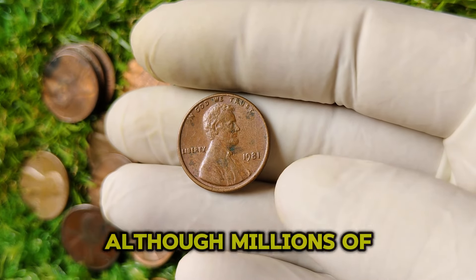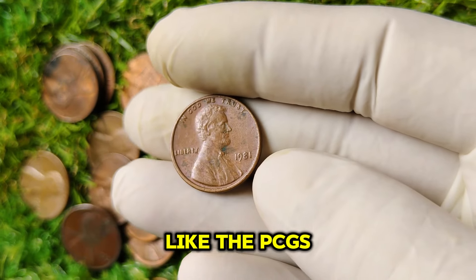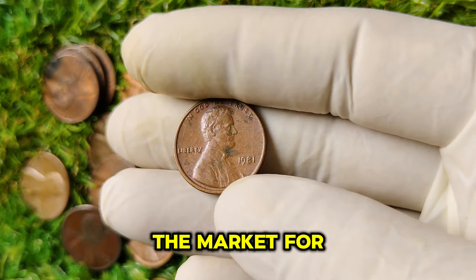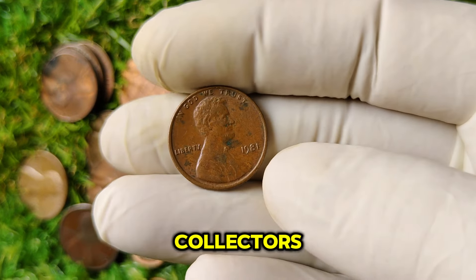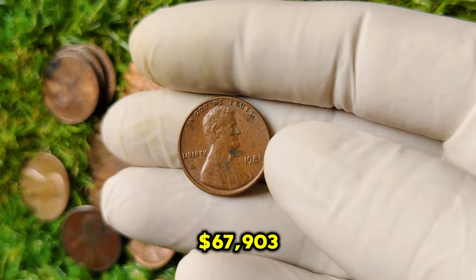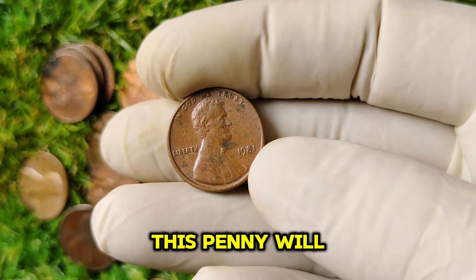Although millions of 1981 No Mint Mark pennies were struck, only a small number remain in uncirculated condition. The most coveted examples have been graded by professional grading services like PCGS and NGC. Coins in gem condition can fetch high prices at auctions, with some having sold for over $67,903. The market for collectible coins fluctuates, but the 1981 No Mint Mark Lincoln penny has consistently remained a favorite among collectors. Recent sales have shown a significant increase in value thanks to heightened interest in rare coins, and many collectors see this penny as an investment.